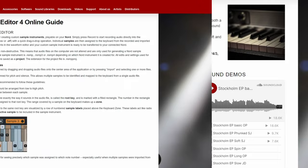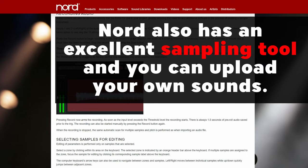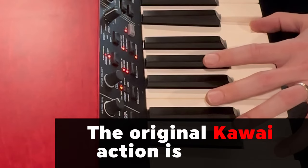On the plus side, there is now one gig for synth sounds, which is good because the previous 512 megabytes was pretty limiting. Nord is boasting an improved Kawai action for this instrument. The original Kawai action is superb, and I'm curious about what the improvements are.